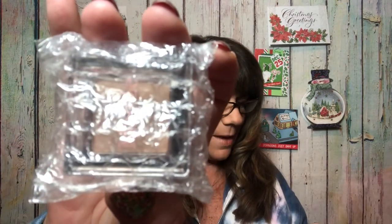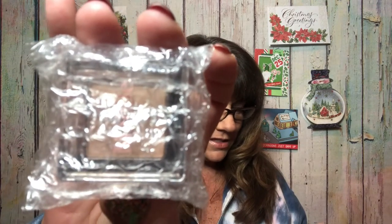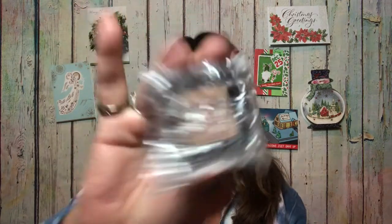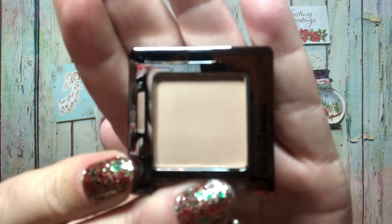Next in a little bubble bag we have the Mali Beauty Dawn to Dusk Eyeshadow Collection Single in Sun Kiss. This is a sample size — the full size would be $29. Let me get it out of the packaging. It's actually a decent size for a single shadow. It looks like a matte color — it would make a nice base on your eyes.